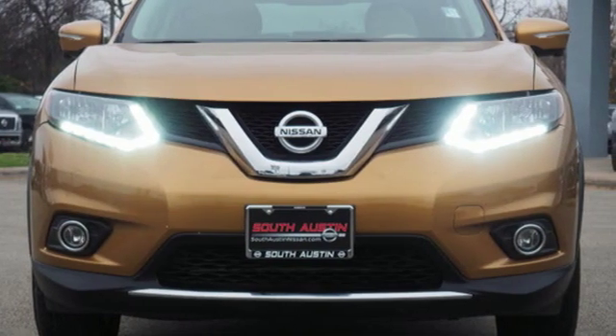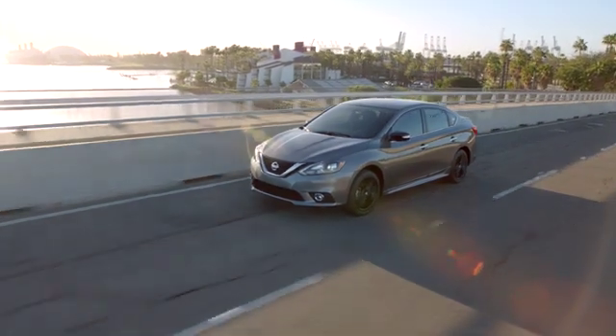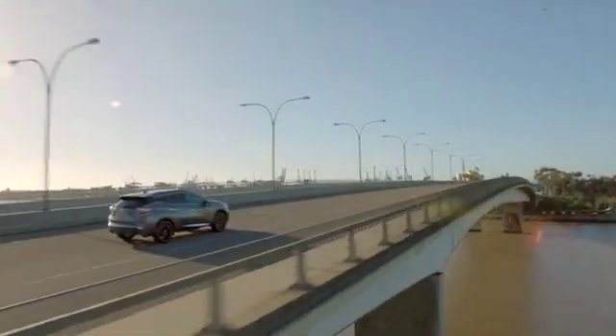Stop in for a test drive and make it yours today. Make your way to South Austin Nissan, conveniently located at 4914 South IH35 Frontage Road in Austin today — for quality vehicles, a friendly team, and professional service every step of the way.